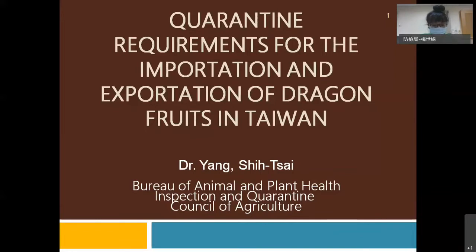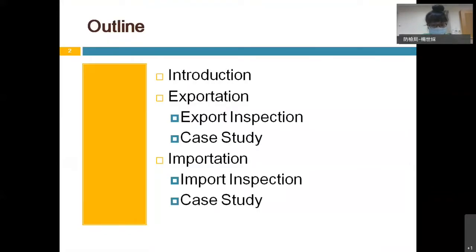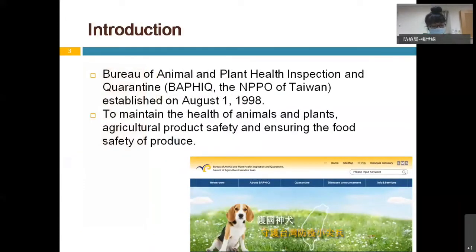In this talk, firstly I will briefly introduce the quarantine execution agency of Taiwan, and use dragon fruit as a case to introduce the export and import quarantine inspection of Taiwan. BAPHIQ — Bureau of Animal and Plant Health Inspection and Quarantine, Council of Agriculture, Executive Yuan — is the NPPO, which means the National Plant Protection Organization of Taiwan.